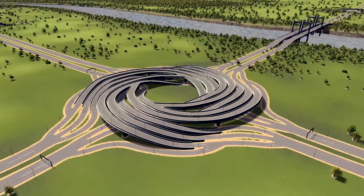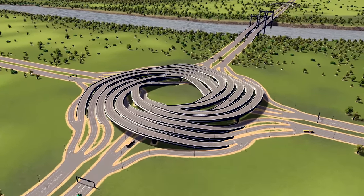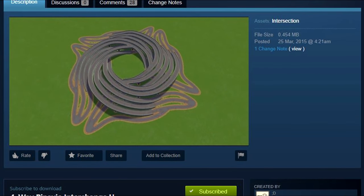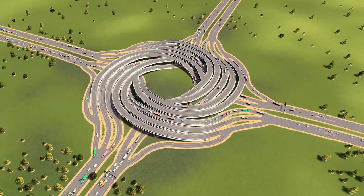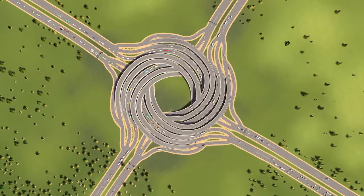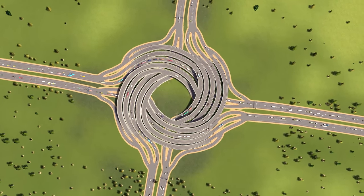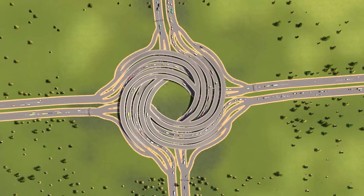Last but not least is the famous four-way Pinnavia interchange — I'm not sure how to pronounce that either. Made by the creator shown here, this is an interchange that will take you for a ride. It takes you where you need to go without you quite knowing where you're going. This jaw-dropping roundabout has high capacity and doesn't create any weird traffic jams, since the entire thing is made up of one-way highways.